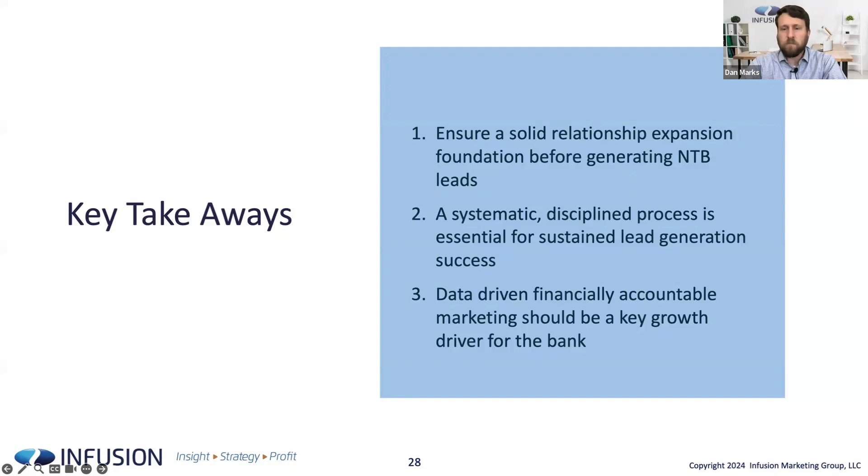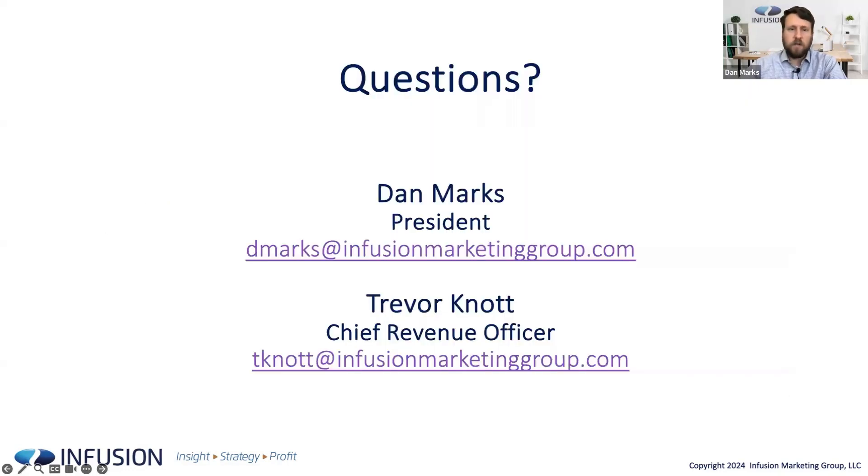Number three, data-driven, financially accountable marketing should be a key growth driver. If you don't have the detailed data-driven process, tracking, and discipline we've walked through, we'd love to talk to you further. Participants of this webinar can get an opportunity assessment — we'll look at your data, help you understand the pockets of opportunity both in relationship and prospect acquisition, and show you what we could do on a pay-per-performance basis where we're investing our money in your success and you're only paying for results. We'd be happy to waive the typical fee for that opportunity assessment because you participated in this webinar.